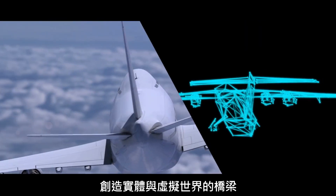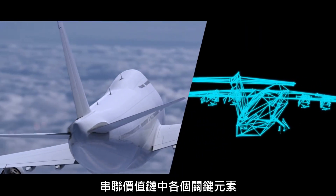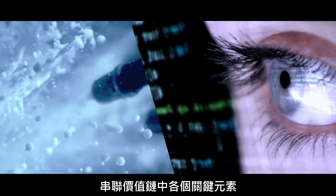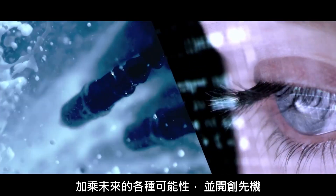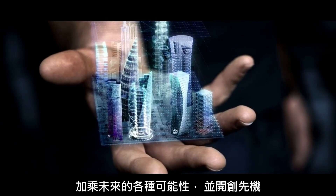The real-world product and its virtual twin, bridging the physical and digital worlds at all points along the value chain. This opens the door to new innovation and multiplies the possibilities of what can be achieved.